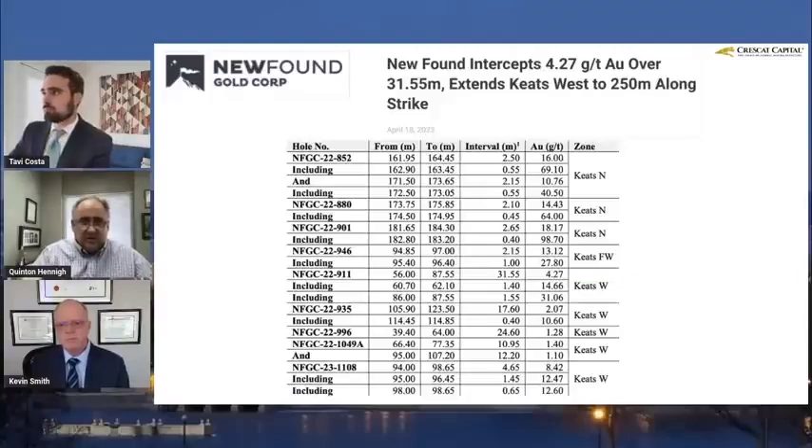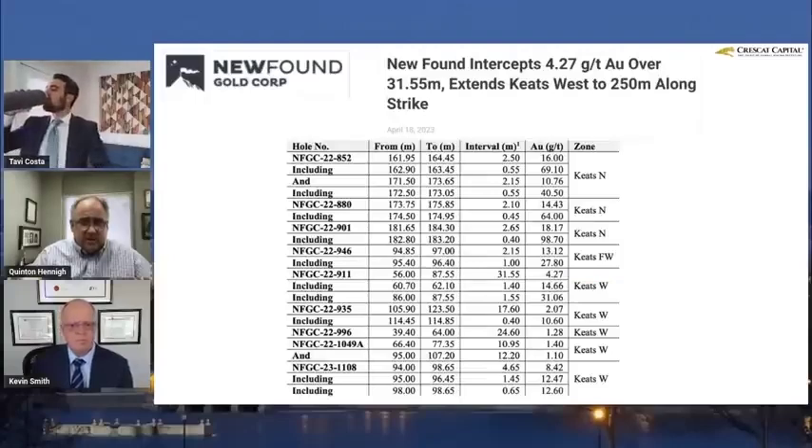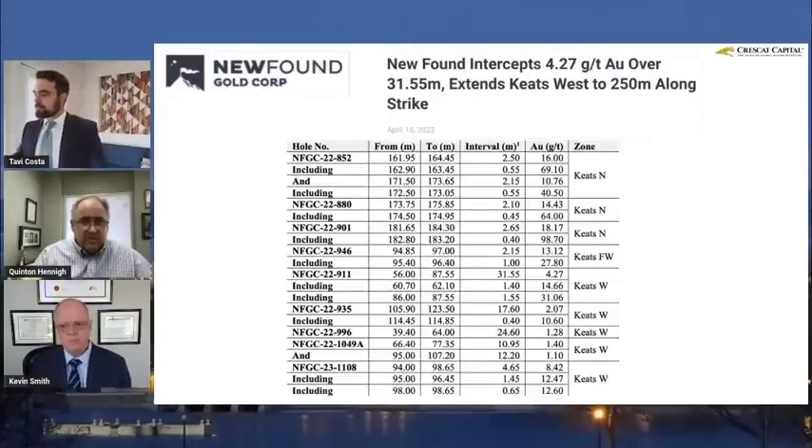New Found Gold has been chasing the Keats West Zone. They actually put out two news releases in the past couple of weeks. This one came out last week, on the 18th of April. It had a really nice thick intercept: 31.55 meters at 4.3 grams per ton gold.